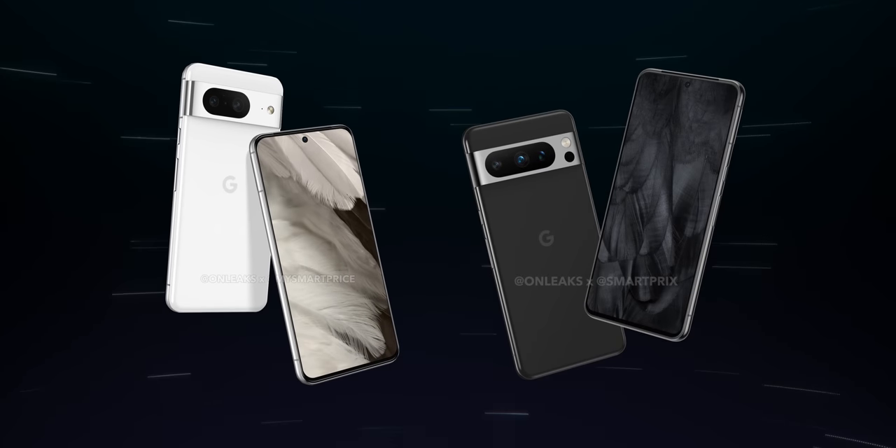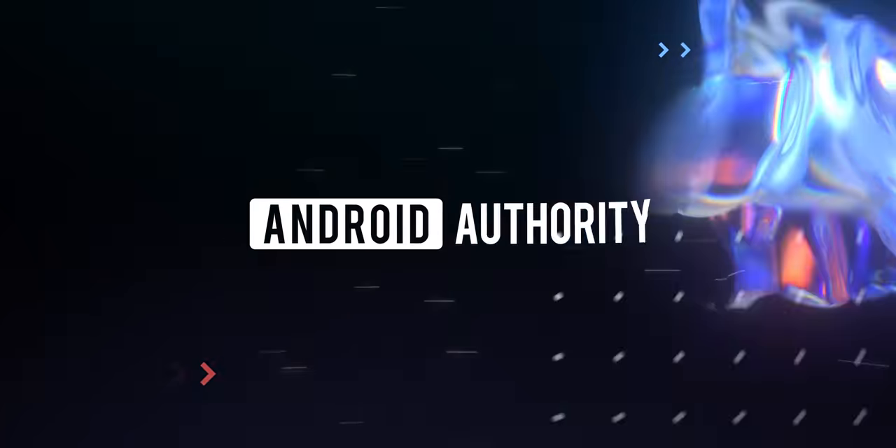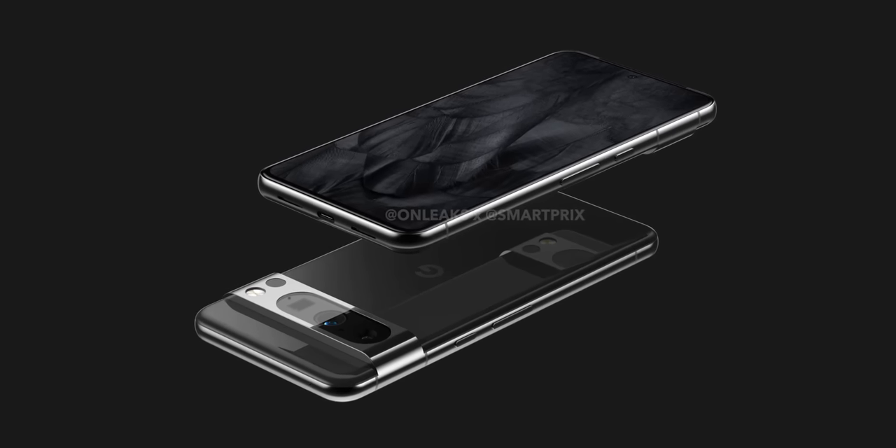The Pixel 8 is actually not that far away, and we have more details about this device than you can shake a stick at. Here's the full picture of Google's next Pixel smartphone lineup. There is a ton to unpack when it comes to the Pixel 8 and 8 Pro, namely the codenames that leaked a few months ago for the duo — Shiba and Husky respectively.